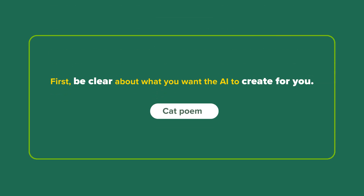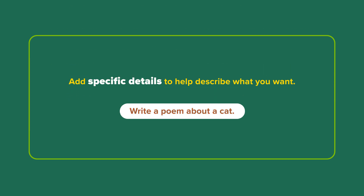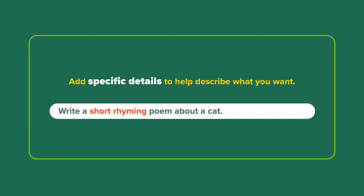First, be clear about what you want the AI to create for you. Add specific details to help describe what you want.